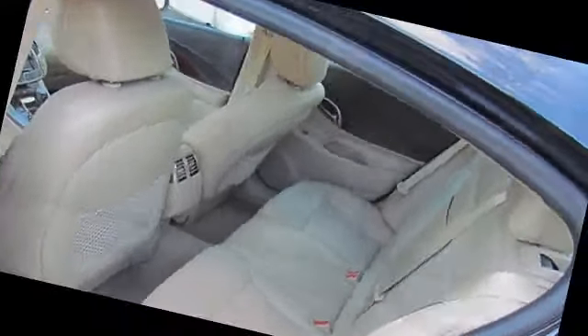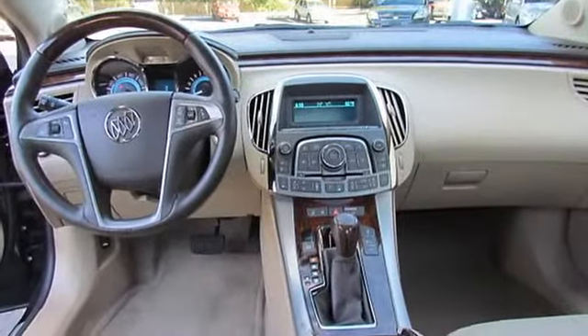Audio system with navigation: AM/FM/XM stereo, single CD/DVD player.